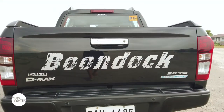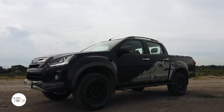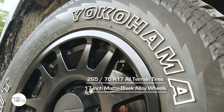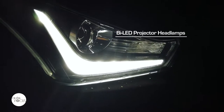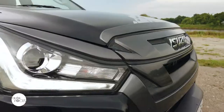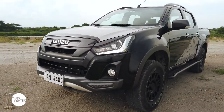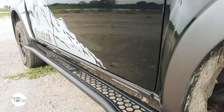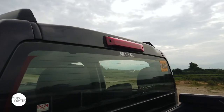The D-MAX Boondock features decals and graphics representing its name — a silhouette of Mount Apo. It rolls on 265/70 R17 all-terrain tires wrapped around 17-inch matte black alloy wheels. Other external features include bi-LED projector headlamps with integrated daytime running lamps, dark gray radiator grille, engine hood garnish, front bumper guard, lip-type over-fender side molding, steel honeycomb side step boards, rear LED combination lamps, and a high-mount stop lamp.